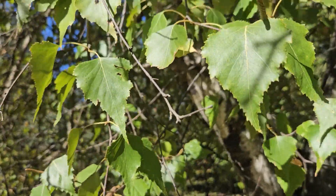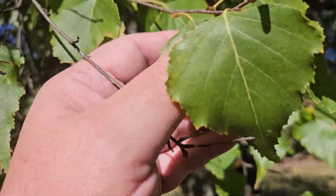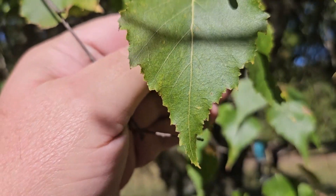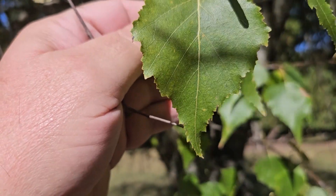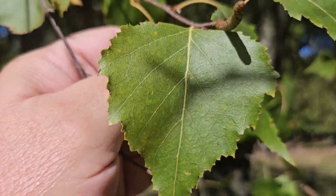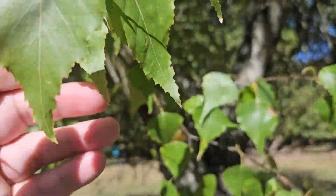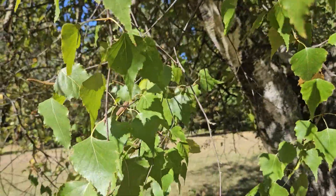Gray birch can be told from some of the other species by this very triangular leaf. You'll notice a very triangular shape, also a long pointed end and toothed margins on the outside edge. Very limber twigs.